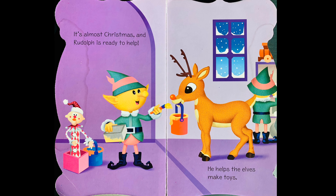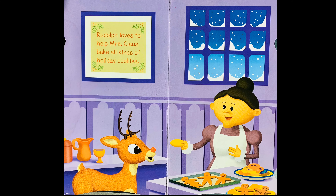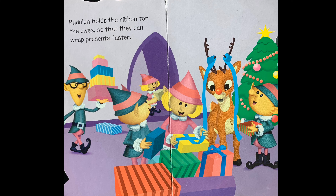It's almost Christmas and Rudolph is ready to help. He helps the elves make toys. Rudolph loves to help Mrs. Claus bake all kinds of holiday cookies. Rudolph holds the ribbons for the elves so that they can wrap presents faster.